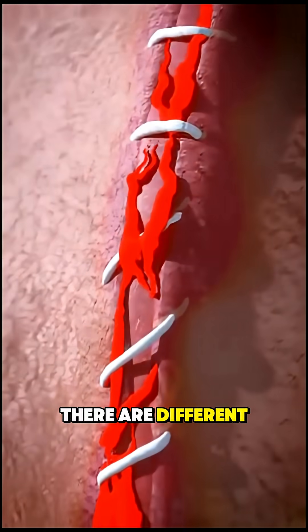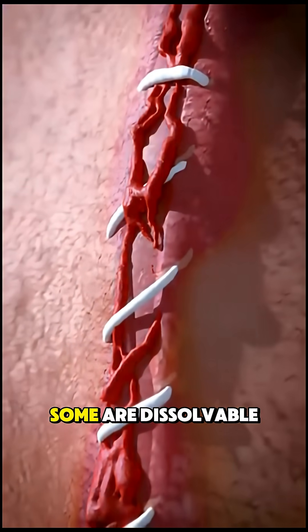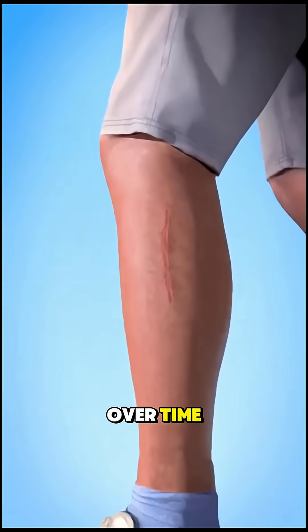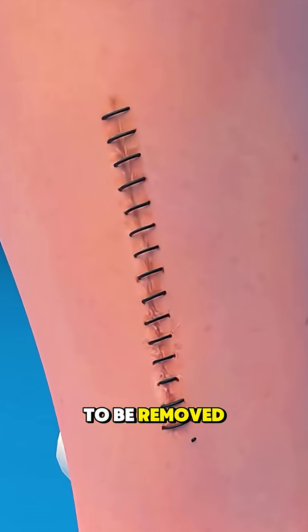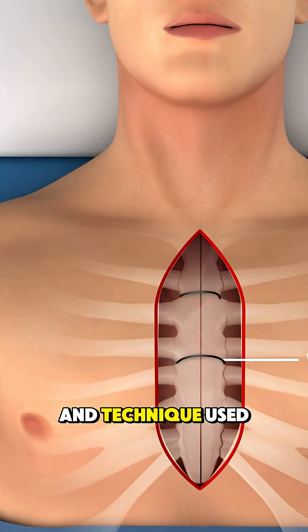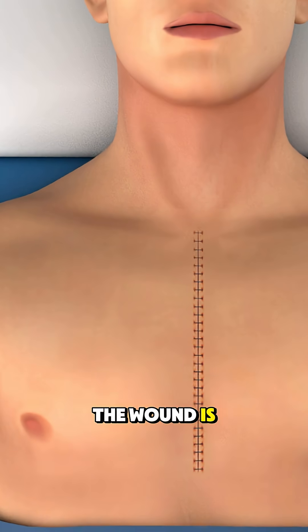There are different types of stitches. Some are dissolvable and get absorbed by your body over time, while others need to be removed after a few days or weeks. The number of stitches and technique used depends on how deep and long the wound is.